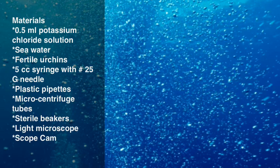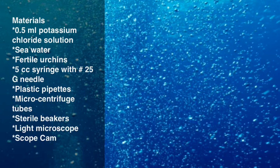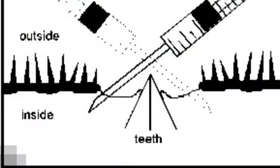This experiment requires 1.5 milliliters of potassium chloride solution, at least two gallons of sea water, fertile urchins both a male and a female, one 5cc syringe with a number 25 needle, three plastic pipettes, at least two micro centrifuge tubes, two sterile beakers, one microscope, and one scope cam.